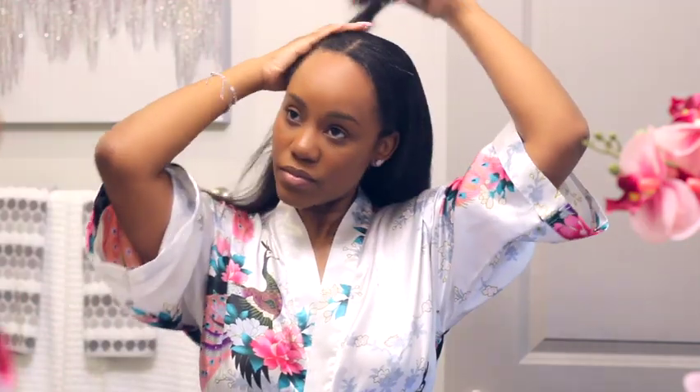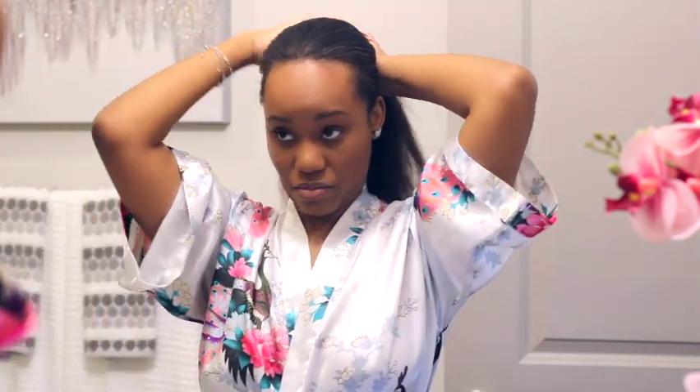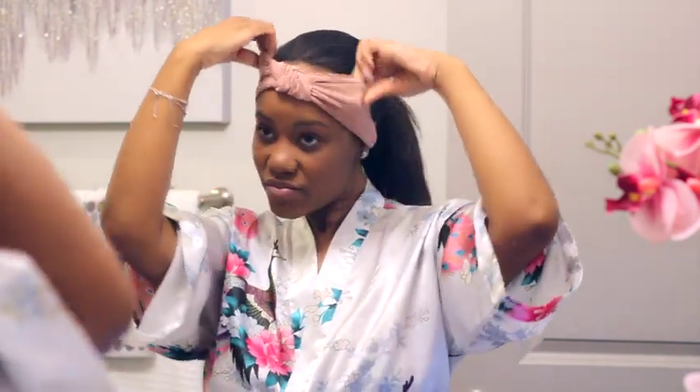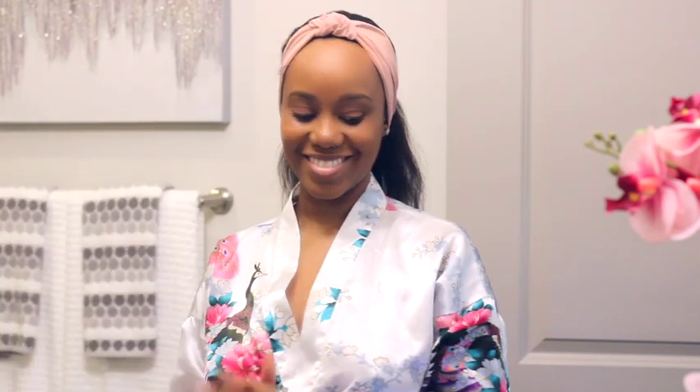Hey y'all, I'm Timby. Welcome to my channel — here we talk about perfume, skincare, and lifestyle. Over the years I've gotten a lot of questions about my skincare routine, so today I'm going to go into my nighttime skincare routine and show you how I went from this to this. I have oily skin, I deal with a little hyperpigmentation and dehydration, and I'm 39 years old so I'm aging — those are the things that I focus on in my skincare routine.